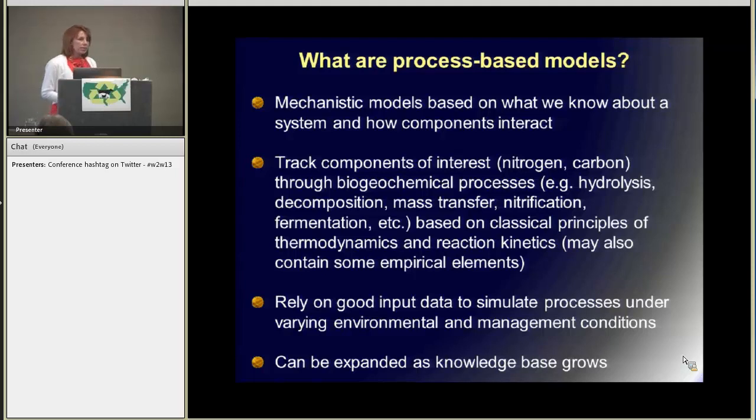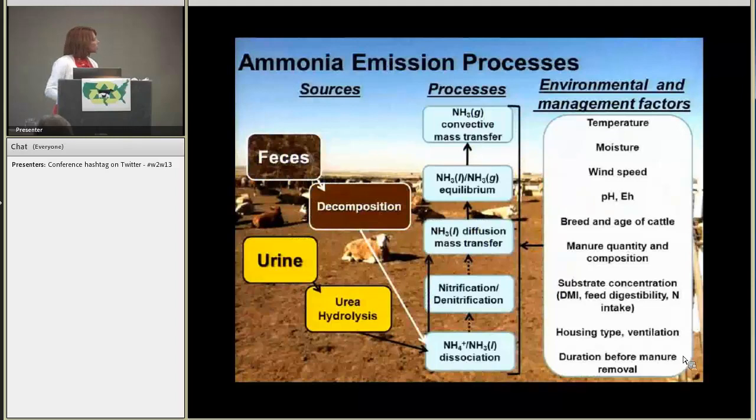They tend to involve a lot of data input — they need a lot of specifics — but if you do it right, you can get them to simulate these processes under varying conditions. And one really good thing about it is, as we learn more about these systems in the lab and in the field, these models can be improved. They can be built upon step by step until we get it working right for a particular system.